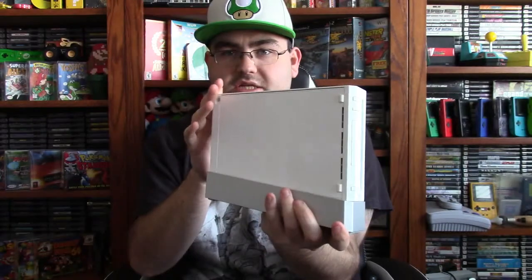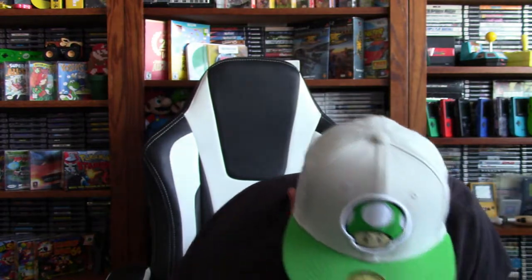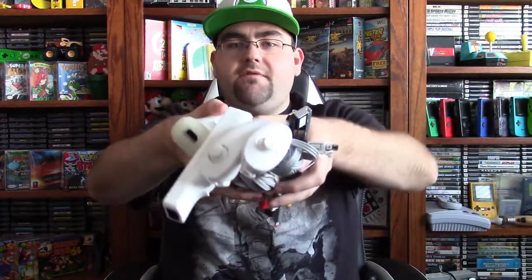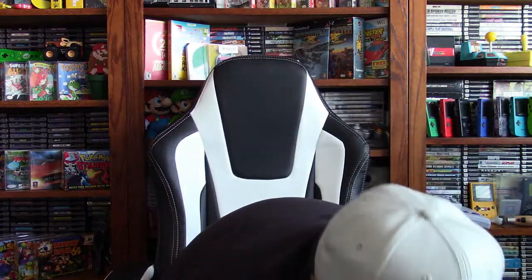Then I got another white Nintendo Wii, which actually had the stand for it, and this one is in a little bit better shape. It came with two more nunchucks, two more Wiimotes, and all cords — the power cord, AV cord, and sensor bar. So this one was a full setup.